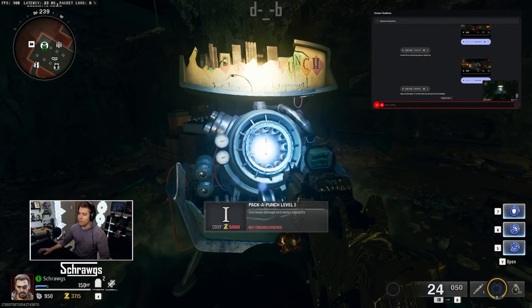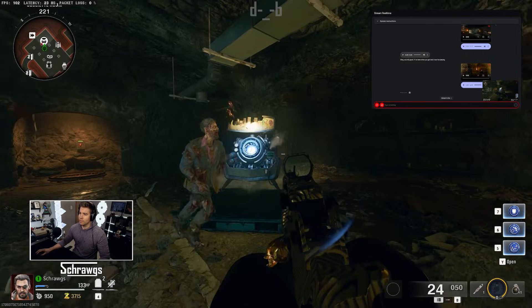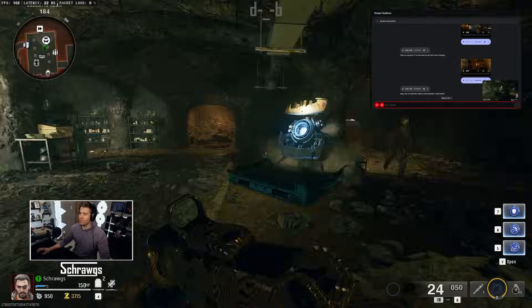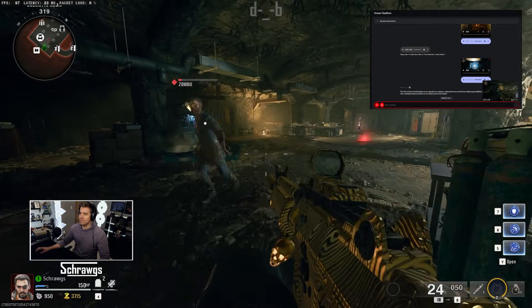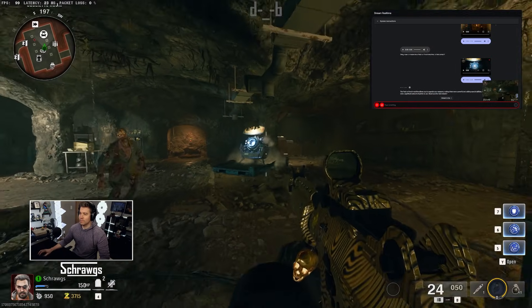I've come across another machine. Do you know what this is? Okay, I see it — it looks like a Pack-A-Punch machine. Is that correct? Yep, that's right. How does that work? What does it do? The Pack-A-Punch machine allows you to upgrade your weapons, making them more powerful and adding special abilities. It usually costs a significant amount of points to use.